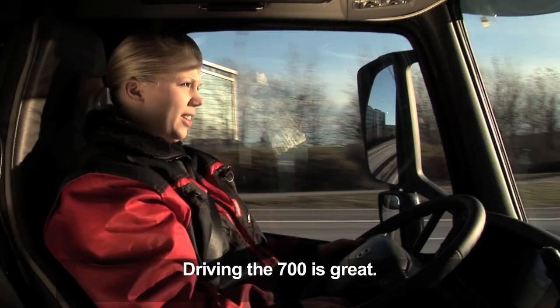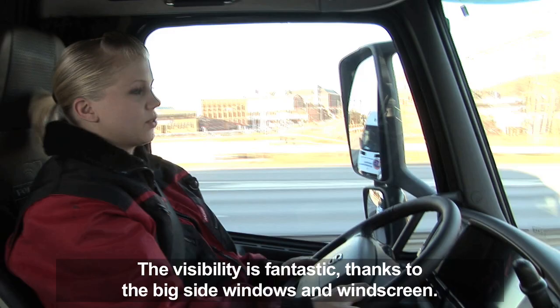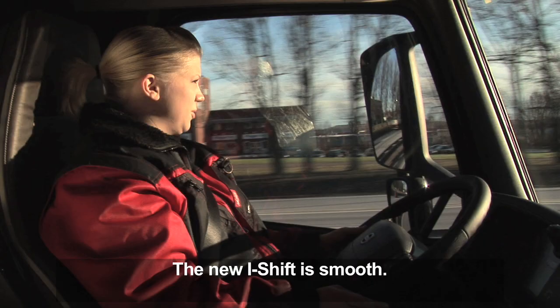To drive this FH16 700 is especially really good. I sit very comfortably. There are a lot of big windows on the side and the front. The mirrors are big and placed in a really good way so I can see well. It's nice to drive with the new iShift load.